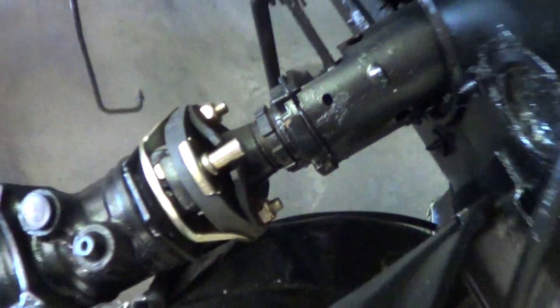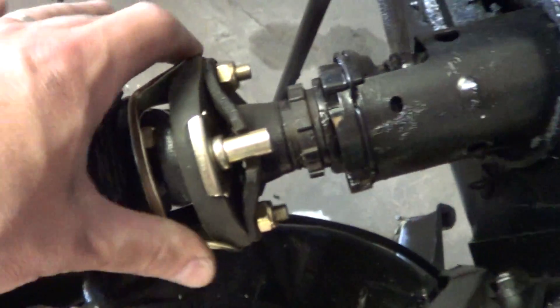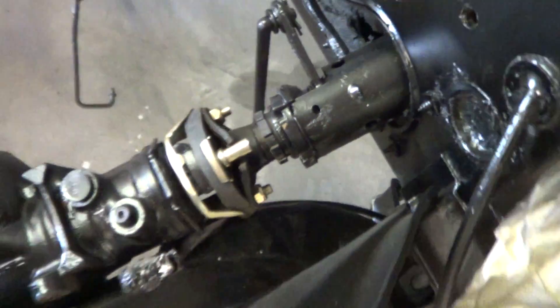Michael put in a new rag joint right here. Looks really nice. I like that anodized gold there, and everything's brand new in that steering stuff.